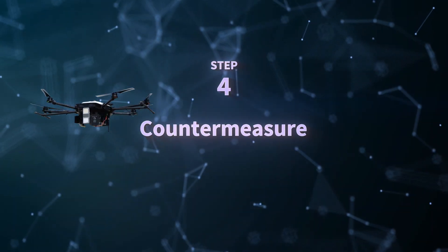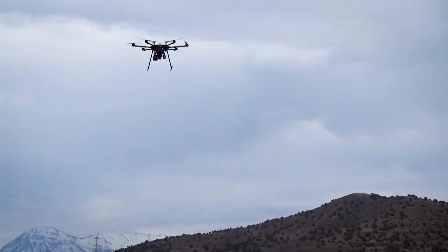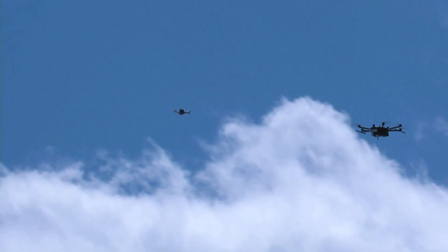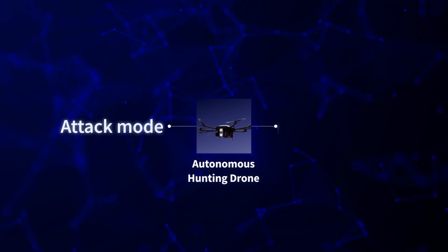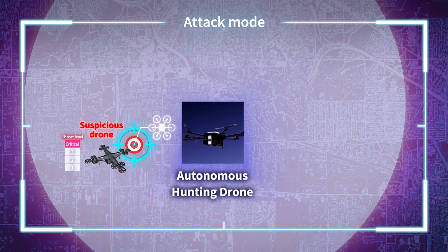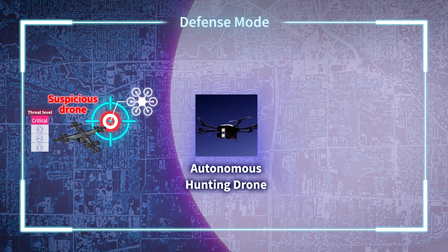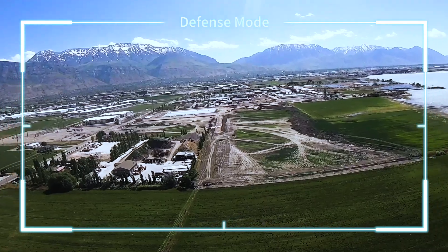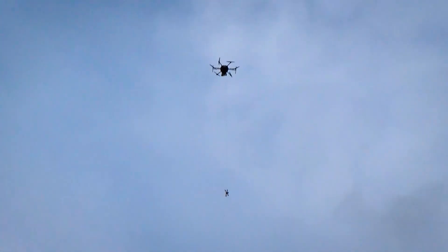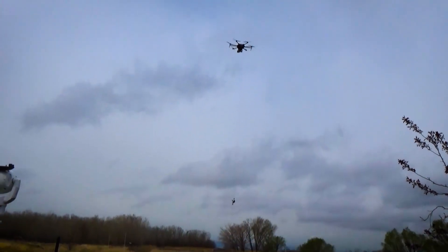Fourth step – countermeasure. When the target's threat level is assessed to be high, the autonomous hunting drone is deployed. Locking onto the target, the autonomous hunting drone shoots a net to capture the intruder. Our system has two modes to deal with threats: attack mode, pursuing a target autonomously and capturing it; and defense mode, waiting for a fast target to approach and then capturing it. Captured targets are towed away to a safe location, and threats can be eliminated safely without resulting in collateral damage on the ground.